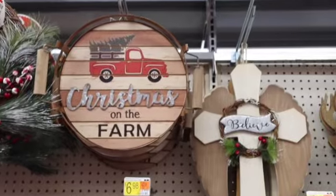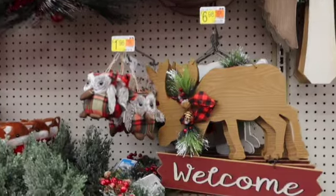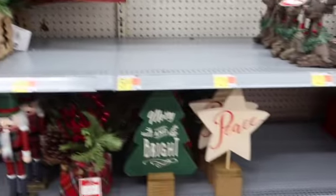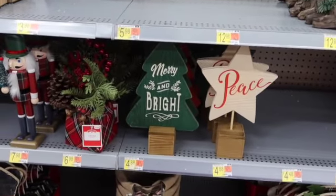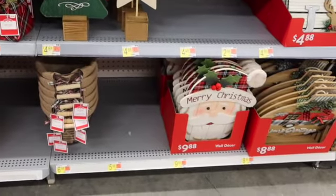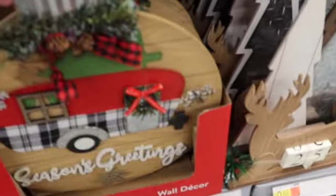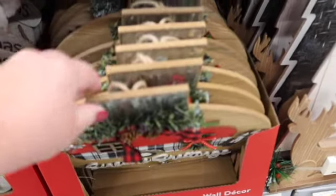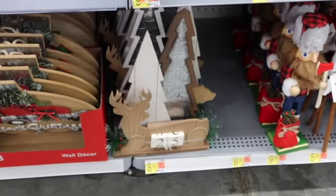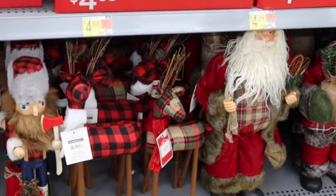I keep wanting to check everything out and forgetting that I'm filming. I'm looking through the camera and then I start wanting to look away from the camera so I can start buying stuff — I'm distracting myself! I love this — that is so cute. A little deer countdown for $8.88 — you guys, that is a good deal and it's adorable.